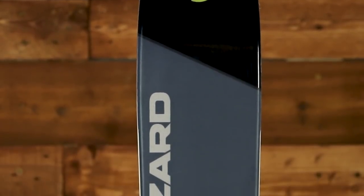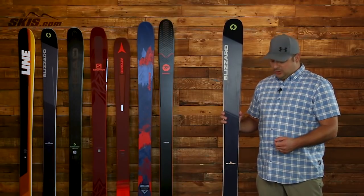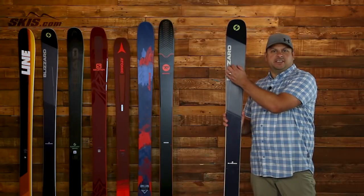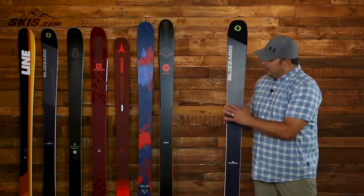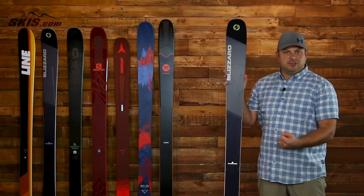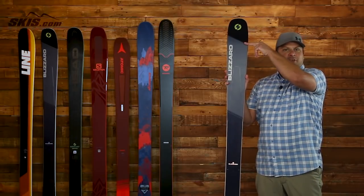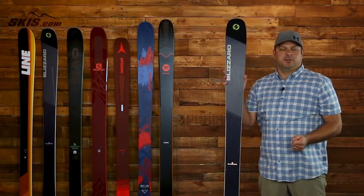Next up we've got the Blizzard Rustler 9, and this ski features Blizzard's Carbon Flip Core DRT construction, which uses a titanel reinforcement that goes edge to edge underneath the binding platform but tapers out towards the tip and tail. What that gives you is a lot of power and rigidity underfoot with a softer flexing tip and tail, making it easier into the turn and providing great flotation in the powder. Carbon inserts in the tip and tail help lower swing weight, deflect negative vibrations, and improve maneuverability.